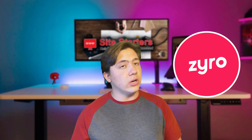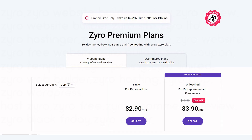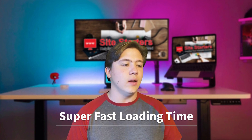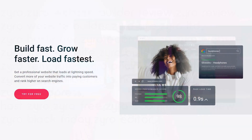Zyro's website builder is essentially the most affordable option on the market right now. It takes only a few minutes to create a website, and the starting plan costs just three dollars a month. You also get 24/7 support and a 30-day money-back guarantee on top of that. Zyro also has super fast loading times, which is a real benefit since many website builders don't prioritize that.